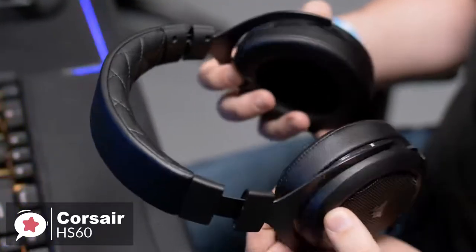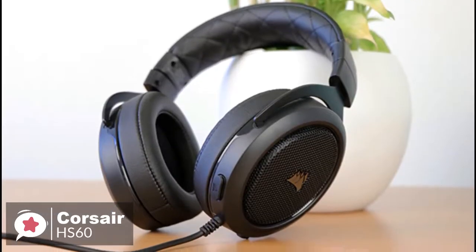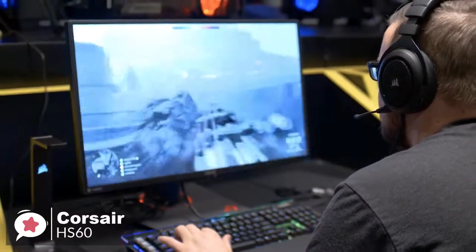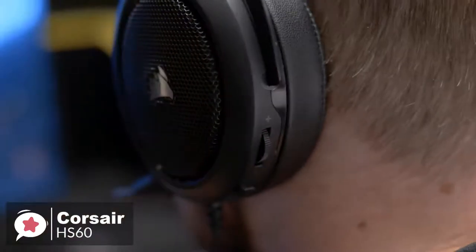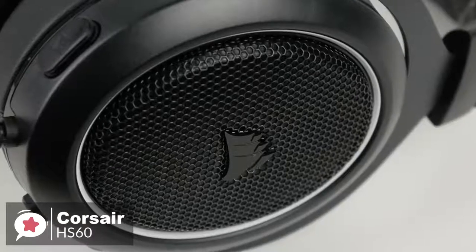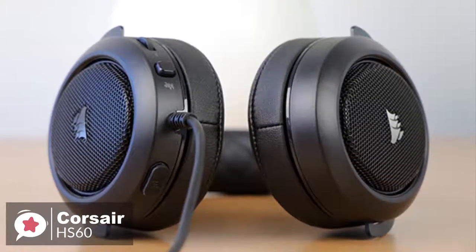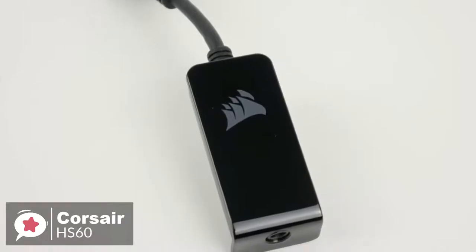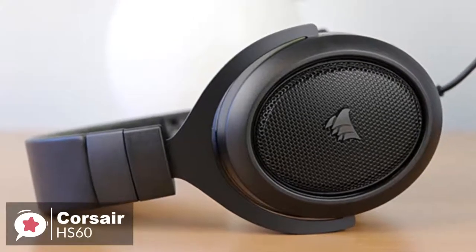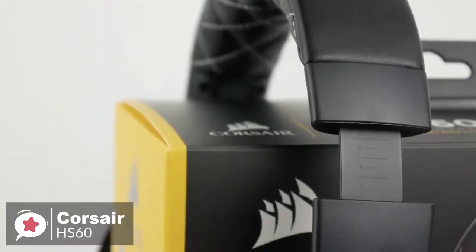The ear cups house a bigger pair of 50mm neodymium drivers. As for performance, a good gaming headset can have a positive impact on your skill level in certain games, and 7.1 surround sound is one of those things that can make a difference. The HS60's USB adapter unlocks virtual 7.1 surround sound on PC, delivering immersive multi-channel positional audio. Note that the 7.1 surround sound comes through the USB and not the 3.5mm audio jack. For Xbox One users, you will need an Xbox One stereo headset adapter if using an old controller, though new Xbox One controllers have a 3.5mm port and don't need a separate adapter.